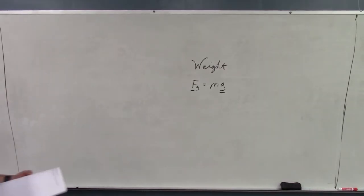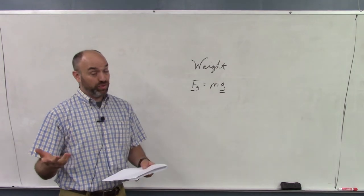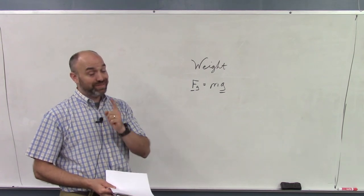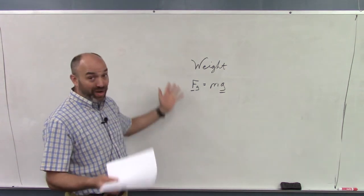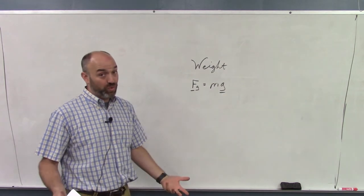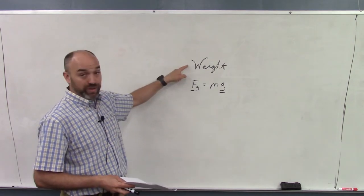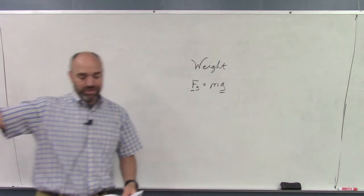Problem two was the easiest problem on the test, yet also the most missed. The English word for the physics term 'force of gravity' is weight. Your weight is your force of gravity — it is a force, not 9.8, which is an acceleration. The equation is F-gravity equals mg, and it's a vector equation because forces are always vectors, with direction straight down. I gave 3 points for the word 'weight,' 3 points for the equation, and 1 point for recognizing it's a vector.